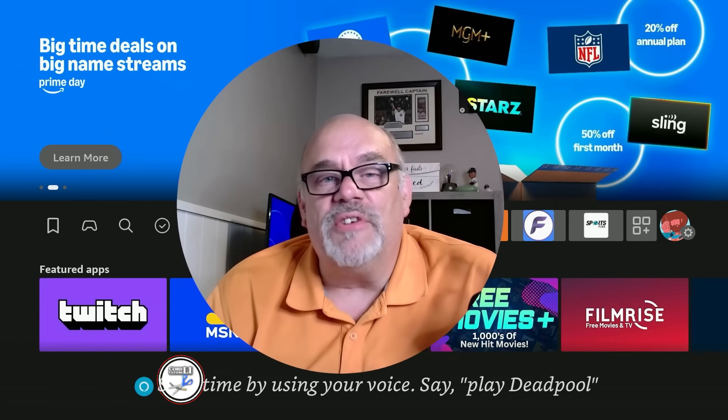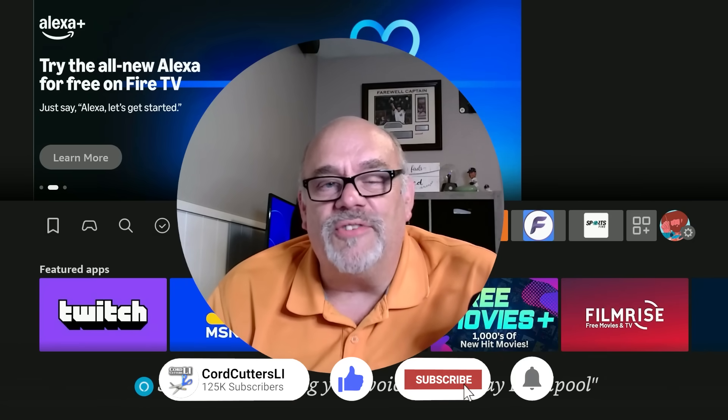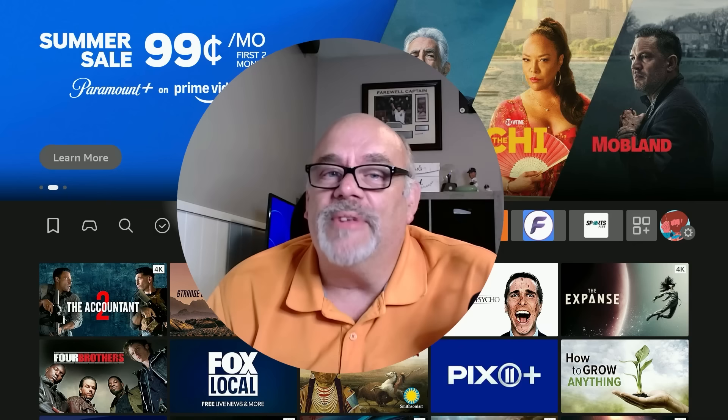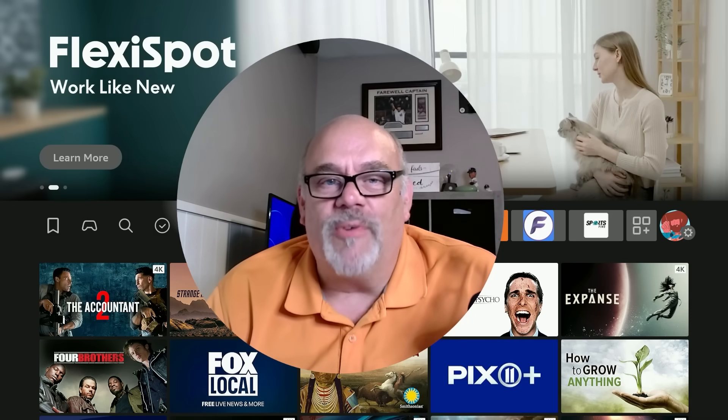With all that being said, if you enjoyed anything you saw here today, please go ahead and like the video, subscribe to the channel, and share this and all of your favorite Cord Cutters LI videos with your friends. This not only helps get my video shown to more people on YouTube, it also helps support the channel. Thank you so much for watching.